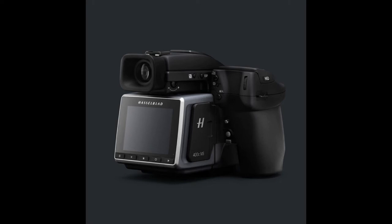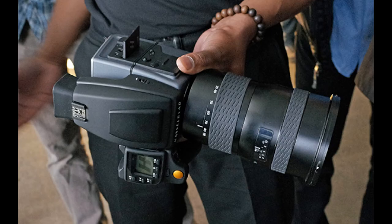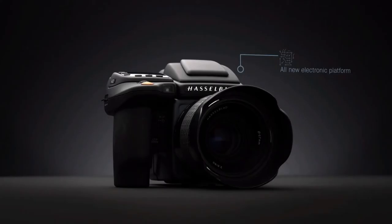The new H6D-400C MS is a successor to the H5D-200C of 2014, which could produce massive 200 MP images. The H6D-400C MS doubles that resolution.